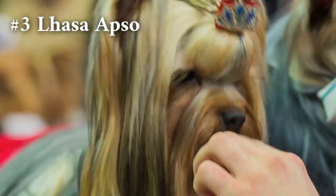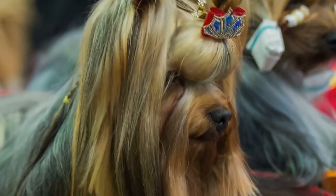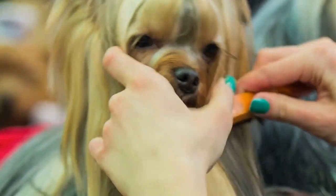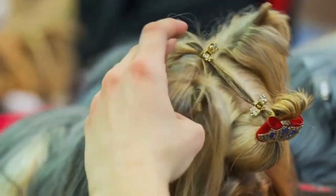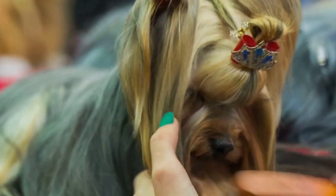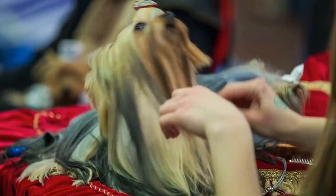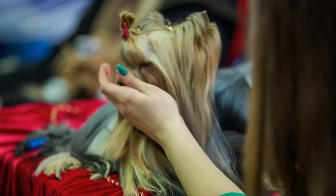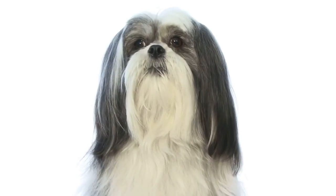Number 3, the Lhasa Apso. These tiny dogs are ideal for apartments — they don't require much physical activity but they do require frequent grooming. They make wonderful companion dogs and get along well with kids and other animals. The Lhasa Apso has a long coat that needs frequent maintenance to keep it sleek and healthy. They may not be the greatest option for folks who frequently travel, since they don't accept being left alone for extended periods of time. However, the Lhasa Apso is a fantastic option for apartment living overall — affectionate, low-maintenance, and wonderful companions.